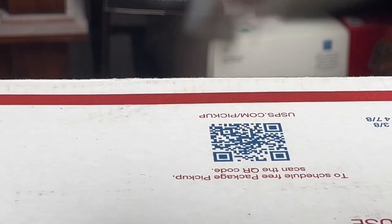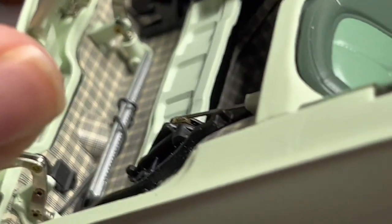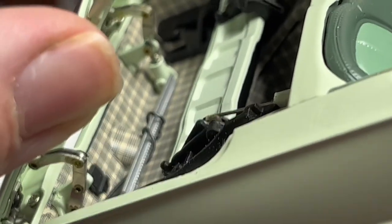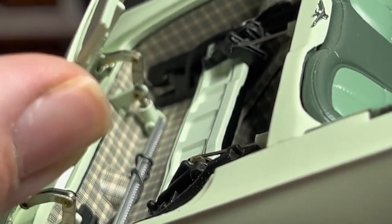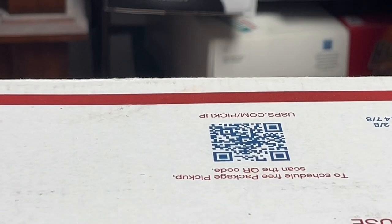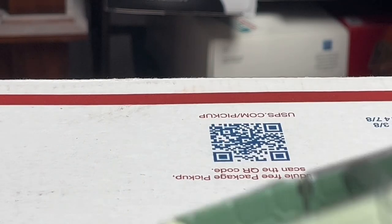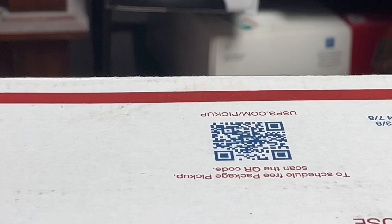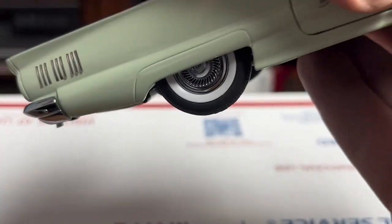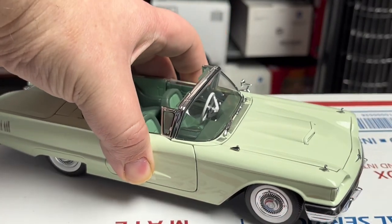There's detail in the back area too. It does come with the top, and it's pretty neat. I love that you can get two options — you can have the top up or the top down. For me, I like the top down.